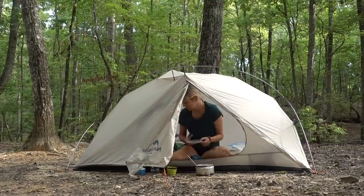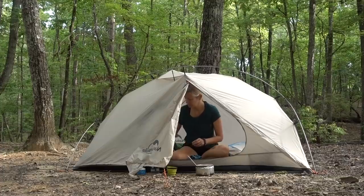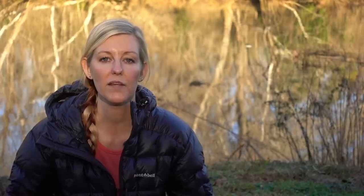It also has a lifetime guarantee, so once you invest that initial $40, if something happens you can always get it replaced. This is a sleeping pad I carried with me last summer on the Pine Mountain Trail, and I found it pretty comfortable — I was actually surprised how much I liked it, because budget-friendly gear isn't always the most comfortable. The sleeping pad only has a thickness of two inches; I'm used to pads that are a little bit thicker, but I still slept very comfortably on it.